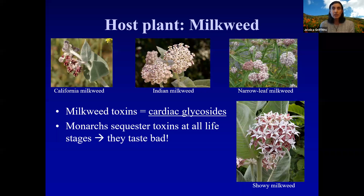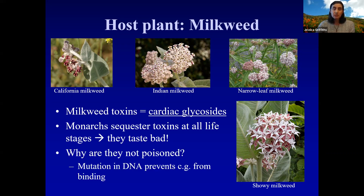Cardiac glycosides, if taken in too great amounts, will actually affect cardiac function. For a small animal like a monarch, something like that could very well be lethal — but the monarchs are not affected. They can eat as much as they want with impunity because they actually have a single mutation in their DNA that prevents the cardiac glycoside from binding to the action site, so they're basically totally immune to it, which is really cool.